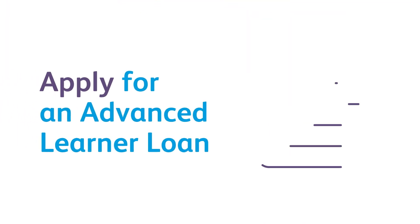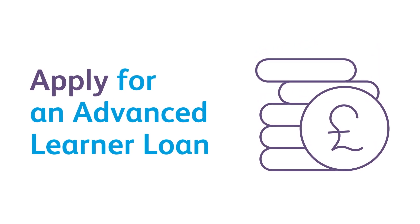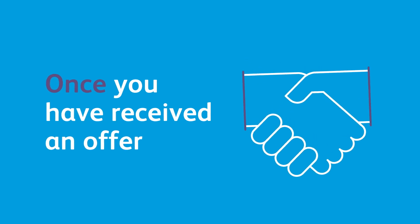If you are aged 19 or older you can apply for an Advanced Learner Loan to help with the costs of your Level 3 course at Bradford College. Whether you are eligible for this loan does not depend on your income and there are no credit checks. You can apply for the loan once you have received an offer for a place on the course.